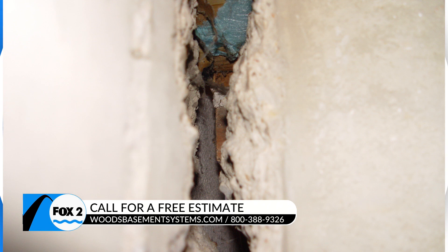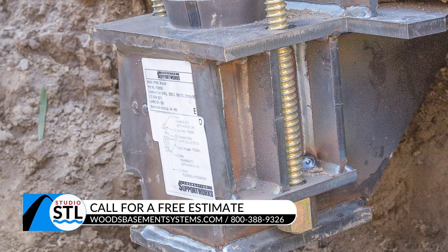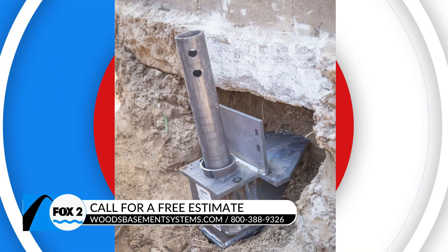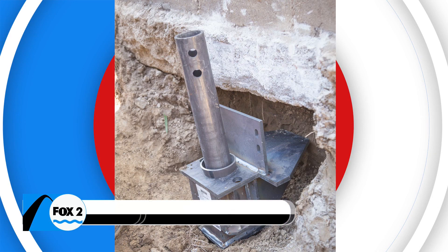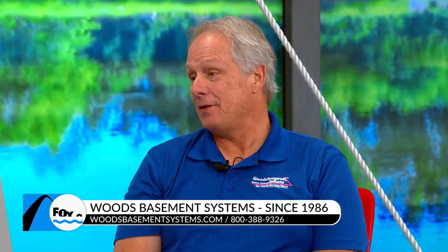If you notice this smell, it could be a little hazardous — allergies, irritants. You're also wasting a lot on your energy bills trying to control that space when it can be encapsulated or stabilized. You'll be healthier and happier, and it will lower your power bill. Crawl space encapsulation pays for itself over time — it's a win-win-win when you make sure you're taking care of those crawl spaces.